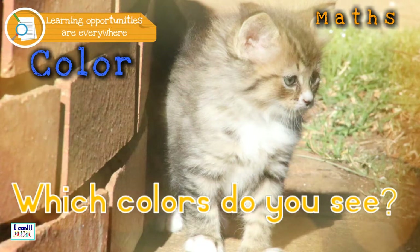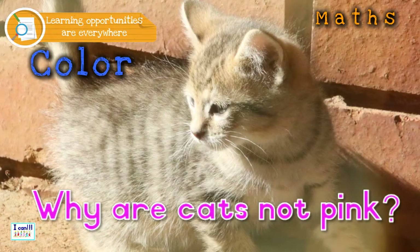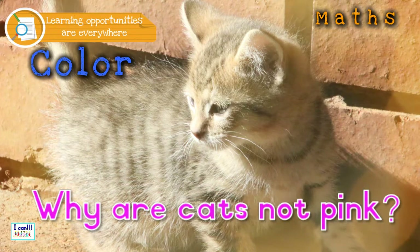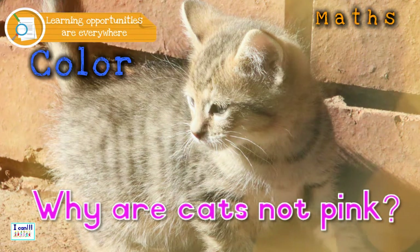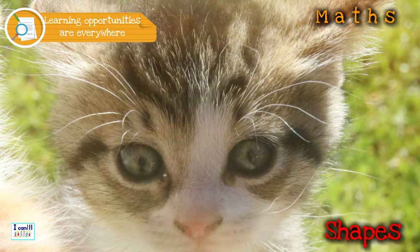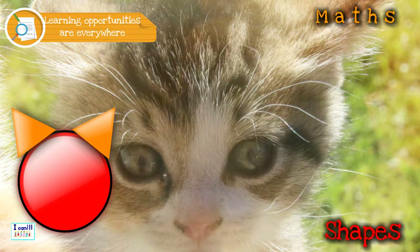Ask questions that would motivate the kids to think for themselves, like: why are cats not pink? They might think about camouflaging. Now you can ask questions concerning shapes — like what is the shape of a cat's head and his ears? That's a fun way to start drawing.